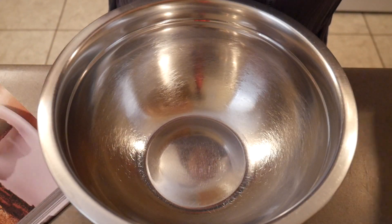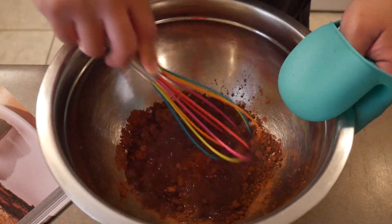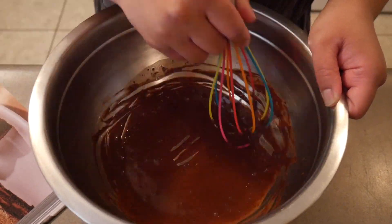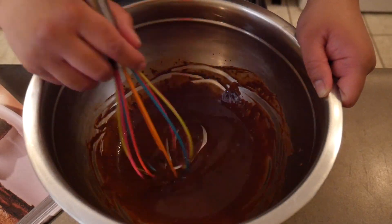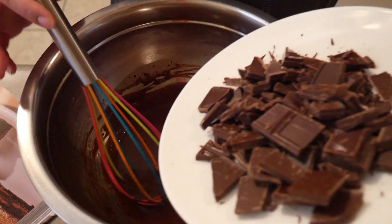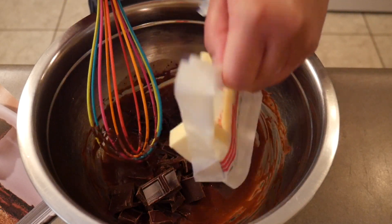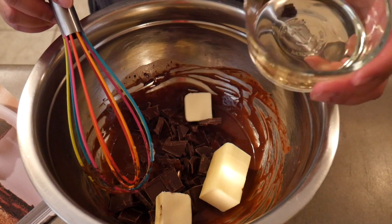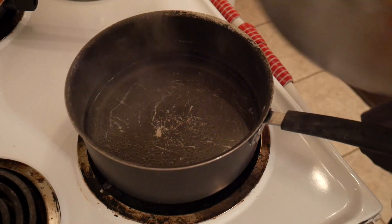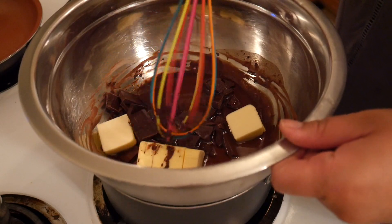To start, I'm adding the cocoa powder and boiling water to a large bowl and whisking them together. Then to that bowl I'm adding the semi-sweet chocolate, the butter, and the oil. I've got water coming to a simmer so I'll set this bowl on top and stir it every now and then until it becomes nice and smooth.